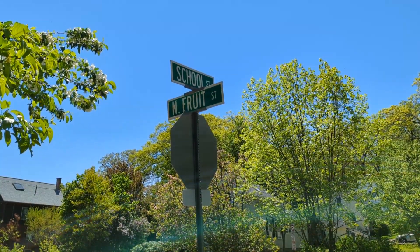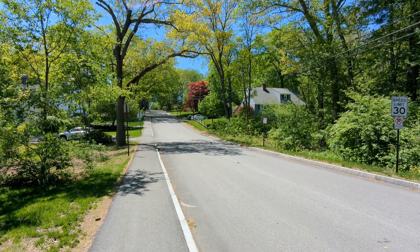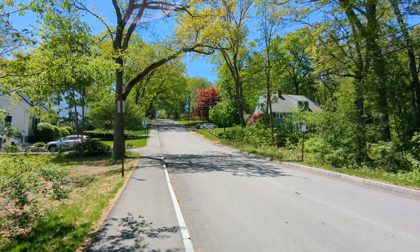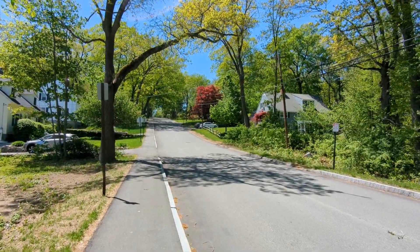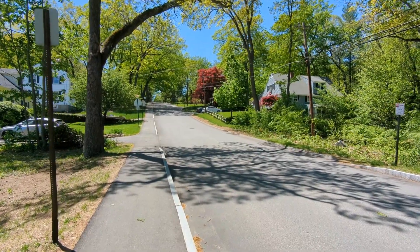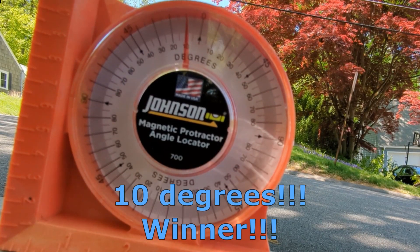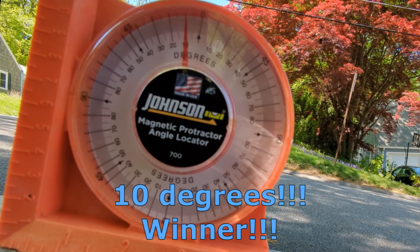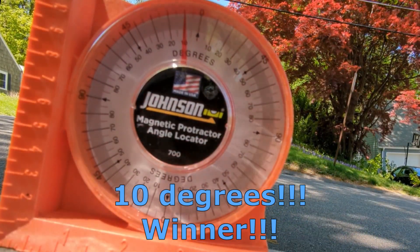Okay, here we are at the corner of School and Fruit. This is the street I was trying to find the other day, and I believe this might be the steepest street in Concord. Let's go up here, find the steepest part, and see what the science says. Survey says: ten degrees! Which makes this the steepest street in Concord — at least it's the steepest one I've been able to find so far. If you know a steeper street in Concord, let me know and I'll go check it out.